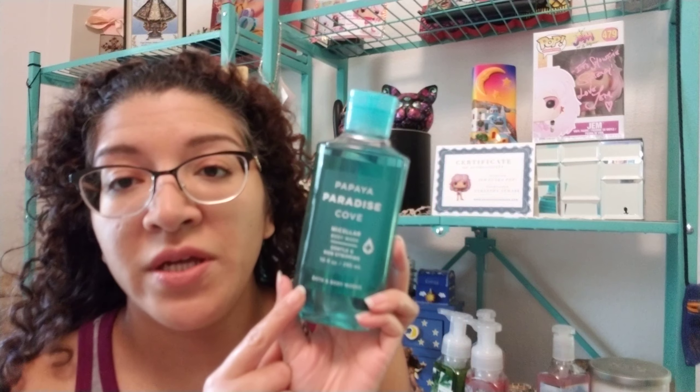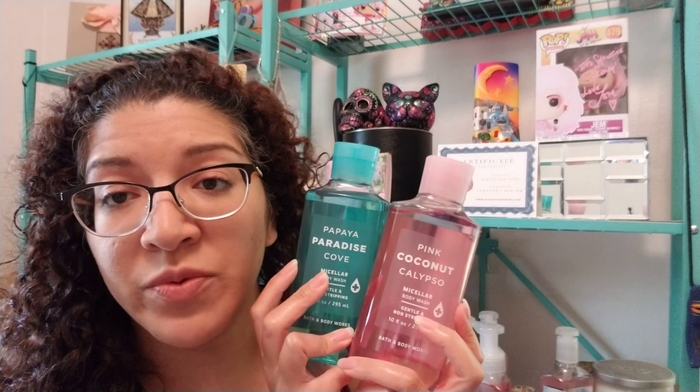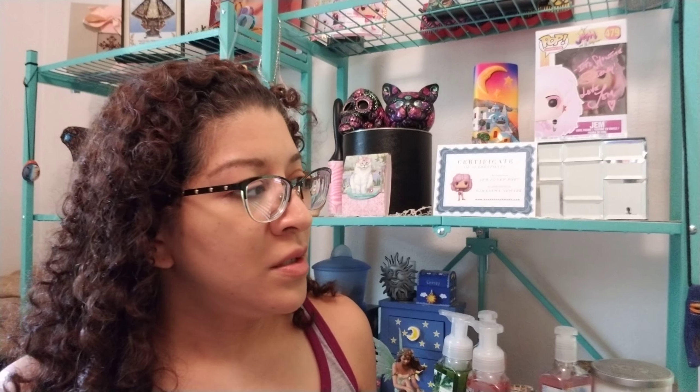The reason I got those is because I fell in love with this Papaya one, which is in the shower right now — this is my backup. This is the Micellar Body Wash Gentle Non-Stripping. For some reason it really helps me when I shave — I feel like I haven't shaved really fast in a while, and maybe the micellar is picking up the hairs. So if you have a teenage daughter shaving for the first time, or if you want to hurry up and shave, try it.